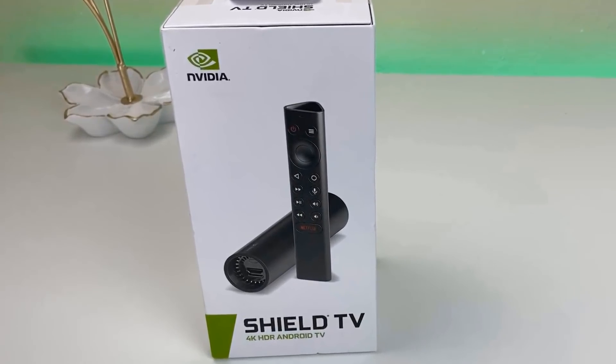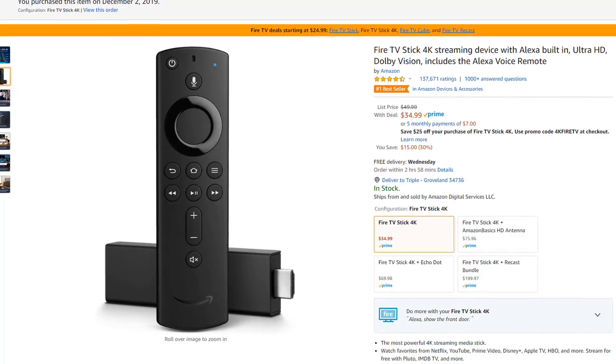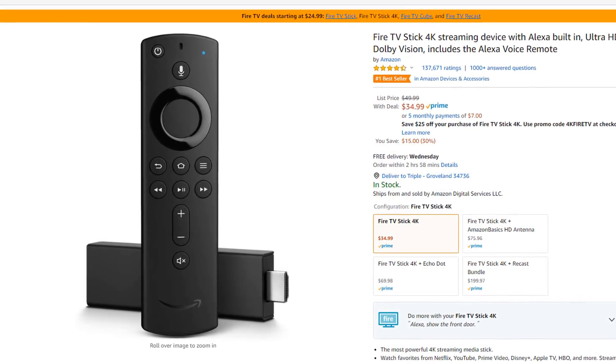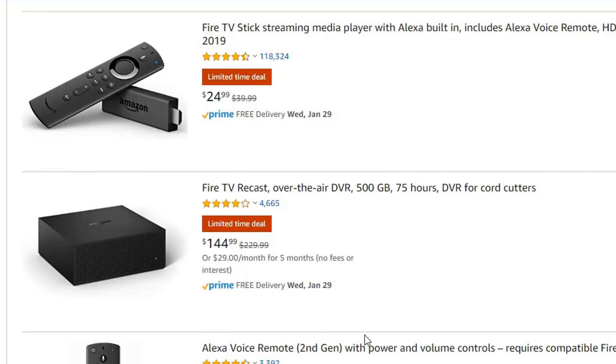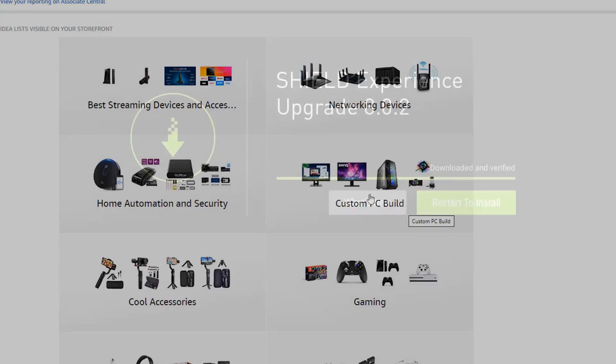There were also deals on the Fire TV 4K, dropping to $34, or $24 with a coupon code. They also had the Fire TV Cube and the Fire TV Recast on sale. I'll leave a couple links in the description, and also a link to that video from yesterday.